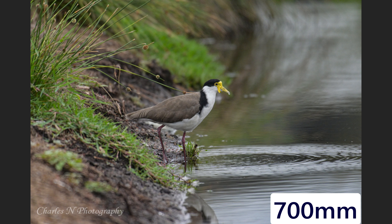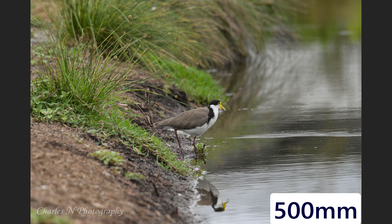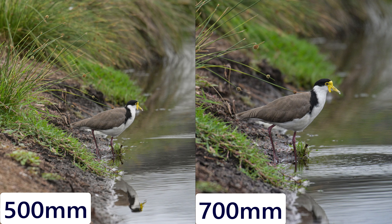This photo of a Masked Lapwing is to show you the reach I got. This bird was just having a drink of water — here it is at 700mm and here at 500mm. Look at the extra reach I've gained at 700mm.